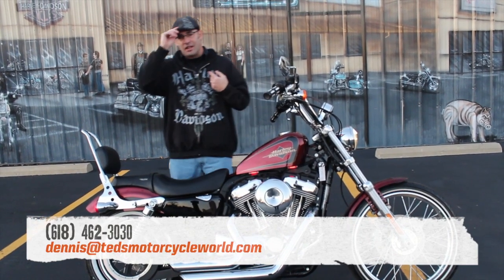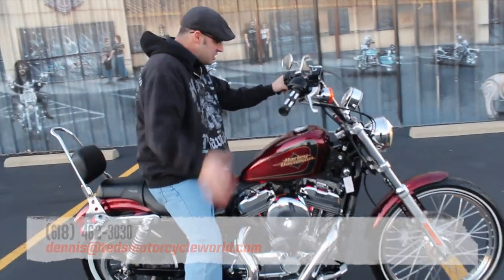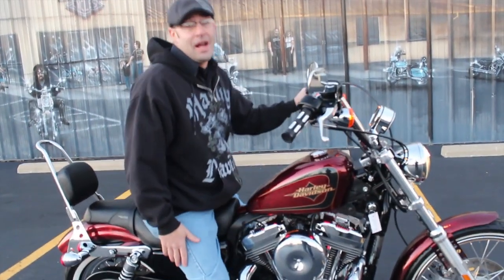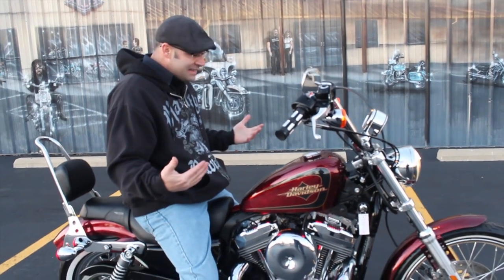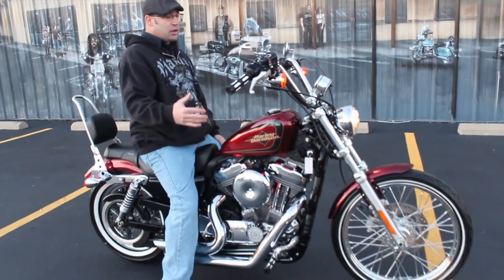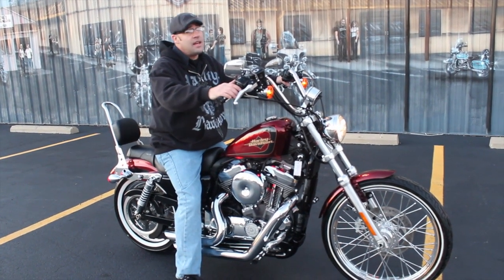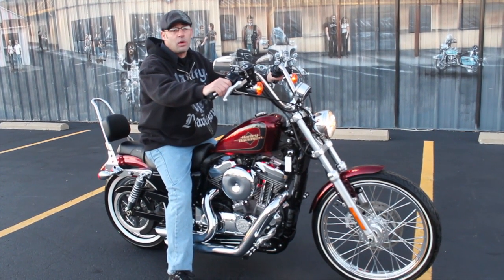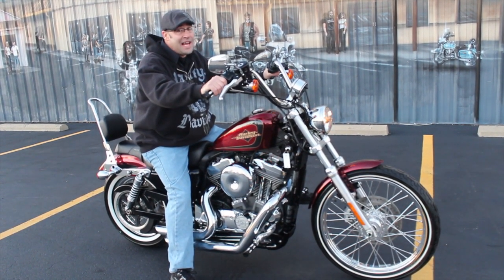Give me a call — the phone number is 618-462-3030. Remember, ask to speak to Dennis, the ugly guy in the ugly cap, or just come on down and see me. I'll let you take it for a first spin, run it around — trust me, you'll fall in love with it. The 12-inch baby apes, the classic styling, the mini tank — it's a beautiful bike and it's fun to ride. If you don't call, hit me up via email at Dennis at Ted's Motorcycle World dot com, or just get in here because this one is not going to last.